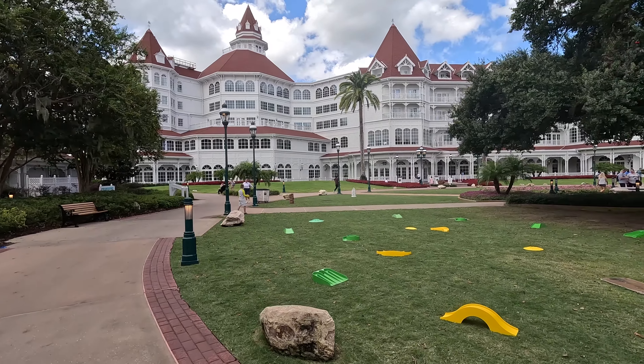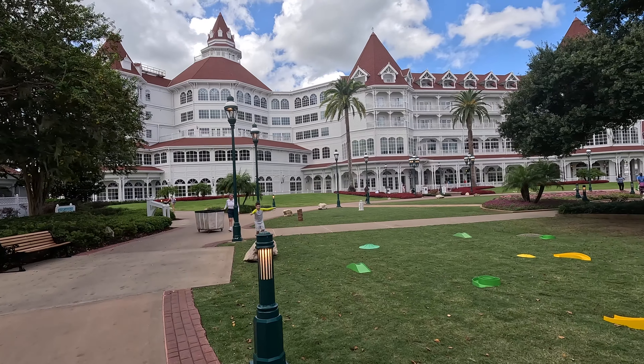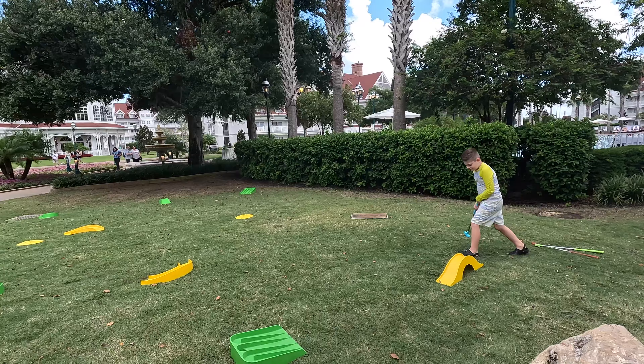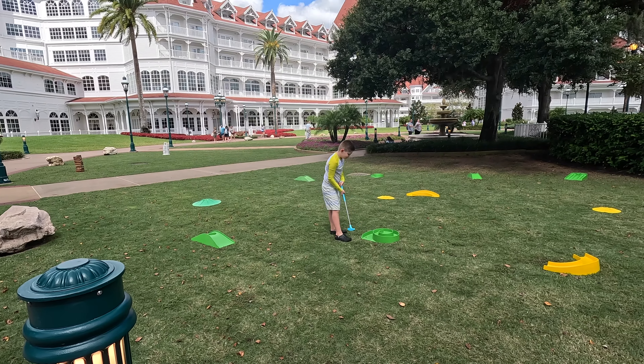Ray took some of our stuff to the car, and now Ryder wants to play. So they set up this little miniature golf course, and Ryder's gonna do this right now.